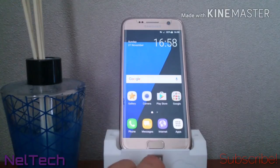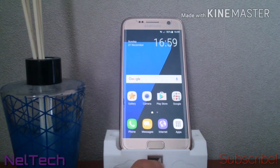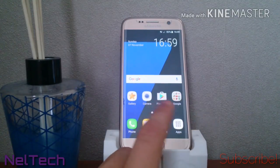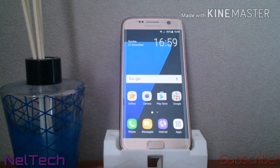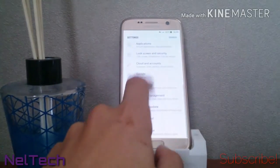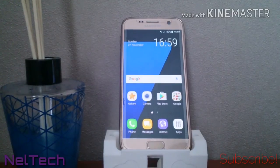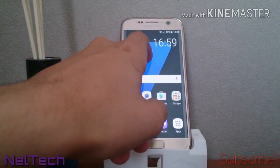I really recommend flashing this — you can do it without wiping your data in stock recovery, no root required. I'll try to provide a download link in the description for S7 and S7 Edge users. This works on the international version; if you're on Verizon or T-Mobile with a Snapdragon variant you'll need to go to XDA. If you have the G930F, G935F, G930, or G935W8, you can flash this.